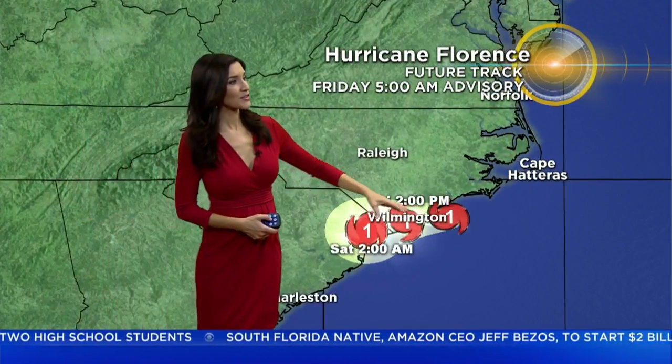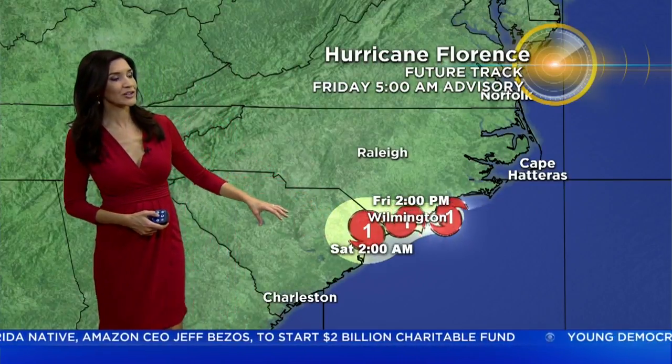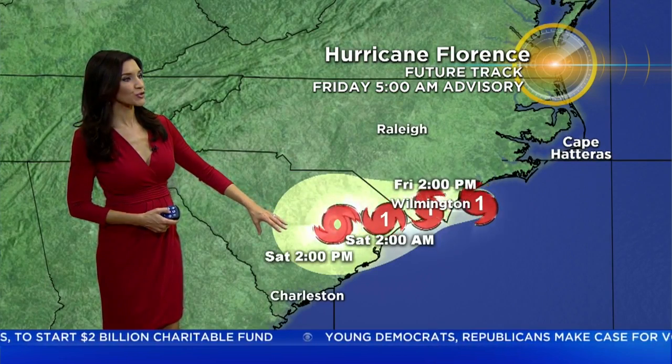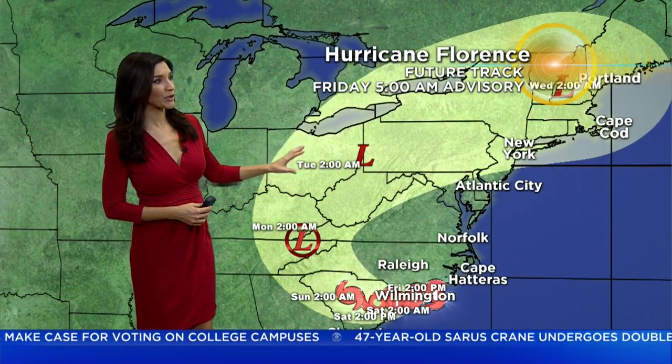It is expected to continue to slide slowly to the south throughout the day today, and continue to drench the Carolina coast. Then it will eventually make a little turn to the west as a tropical storm potentially Saturday, Sunday, and then by Monday of next week we're going to see a depression.